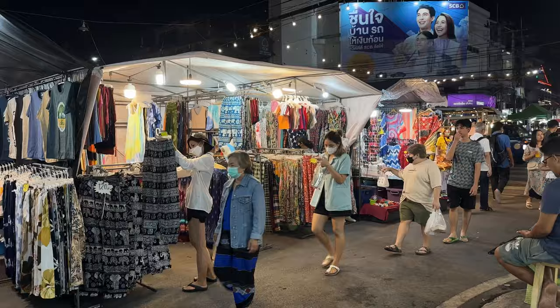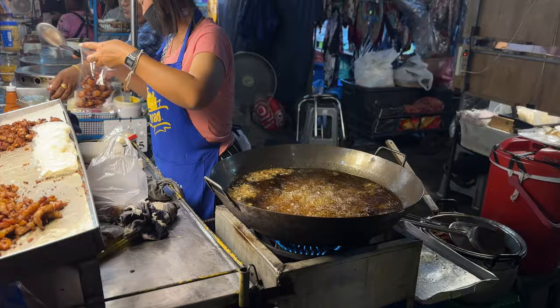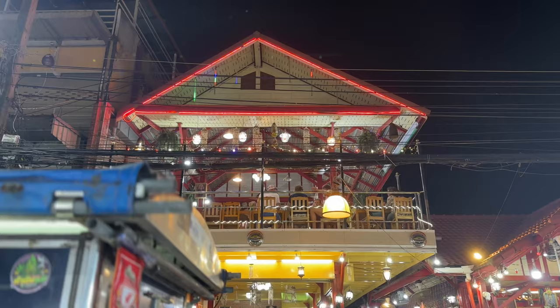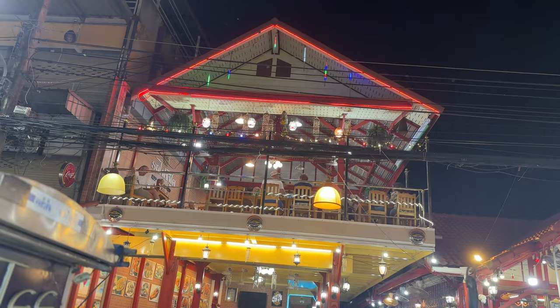Hua Hin has a lively night market that's been around since the 60s and is one of the oldest and most popular night markets in Thailand. Located in the town center, it offers vendors selling street food, clothing, handcrafts, and souvenirs. It opens daily around 6 PM and stays open late, making it popular for locals and tourists. It's the most affordable of the three markets. Comparing it to Chiang Mai and Kuala Lumpur, it's quite small — Hua Hin is a smaller town — but it is very cozy.